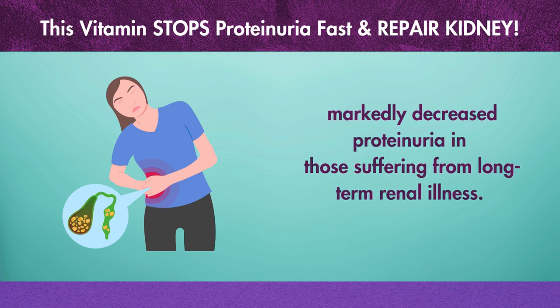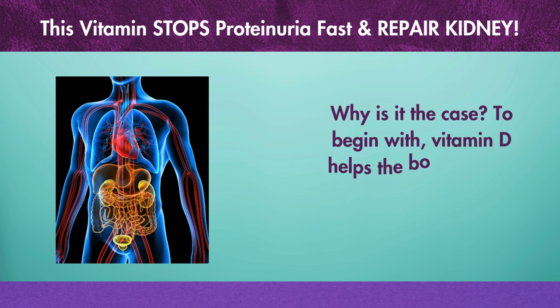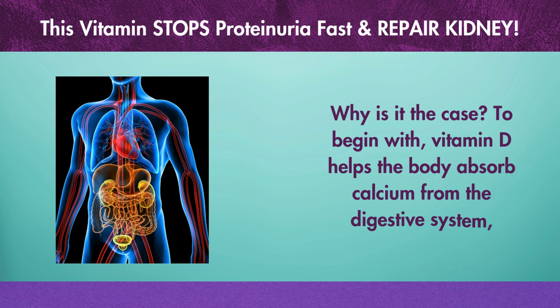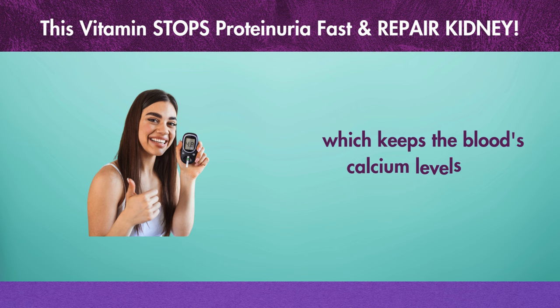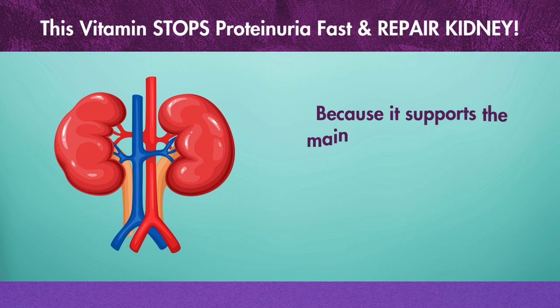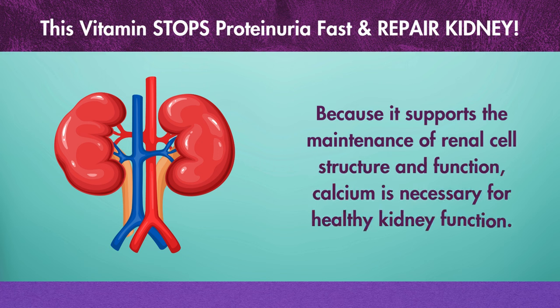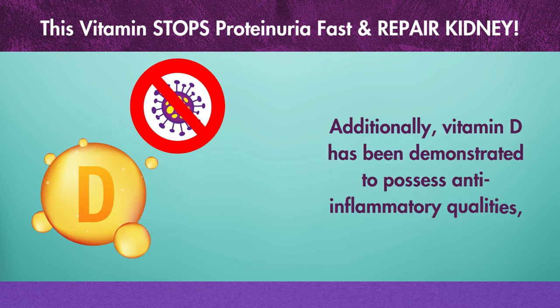Why is this the case? Vitamin D helps the body absorb calcium from the digestive system, which keeps the blood's calcium levels at a sufficient level. Because it supports the maintenance of renal cell structure and function, calcium is necessary for healthy kidney function. Additionally, vitamin D has been demonstrated to possess anti-inflammatory qualities.